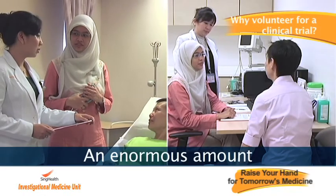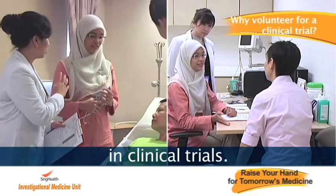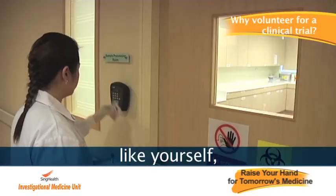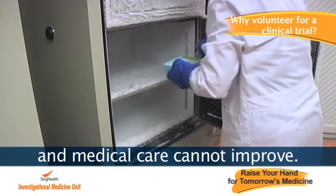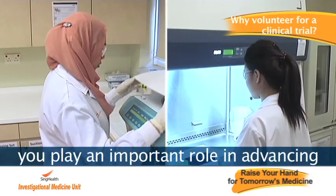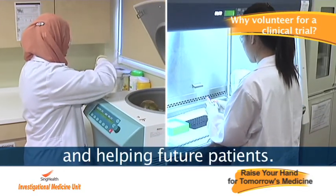An enormous value of information and knowledge comes from volunteers in clinical trials. Without the help of healthy volunteers like yourself, medical research cannot progress and medical care cannot improve. By volunteering in clinical trials, you play an important role in advancing scientific knowledge and helping future patients.